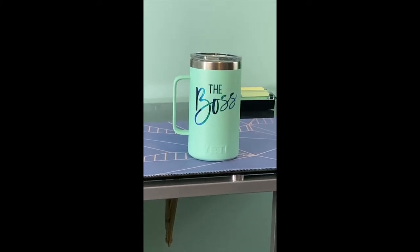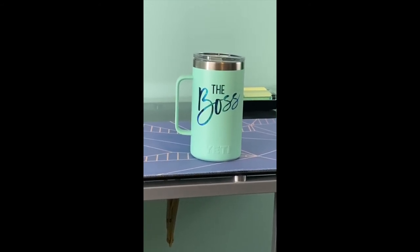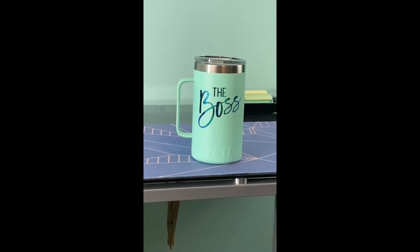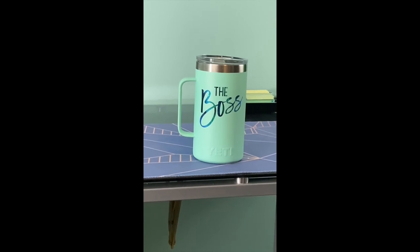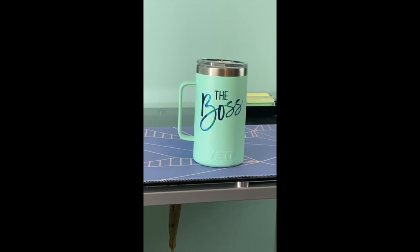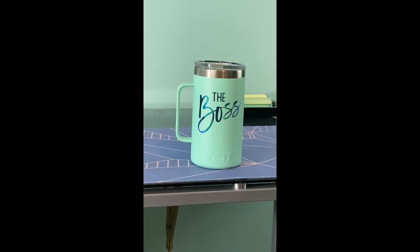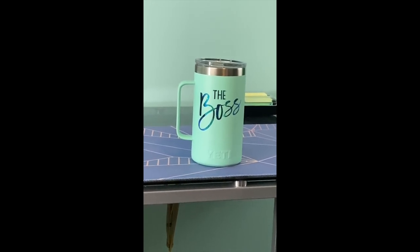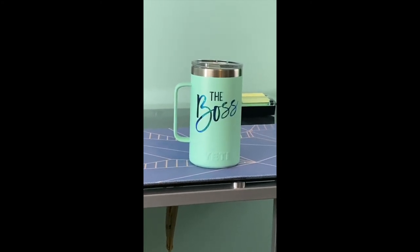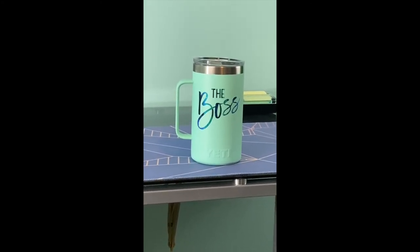Hi guys, I forgot one last item — my Yeti cup! We like it because it has a handle, and it keeps drinks cold. What's special is my cup has 'The Boss' on it, which is a family nickname. I'm not egotistical about it — it's just a joke.